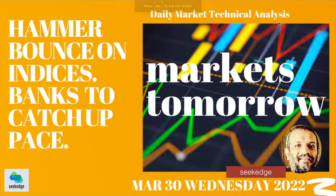Dear friends, this is Martin from Secrets, the channel for learning about trading and investing. Welcome to the daily market analysis, the daily stock market analysis show, Markets Tomorrow. This is analysis for March 30th, Wednesday 2022.